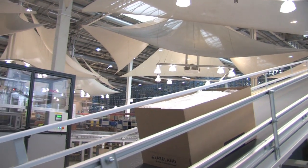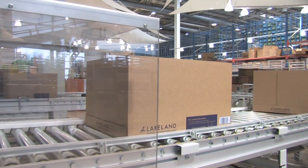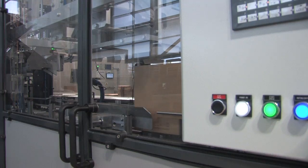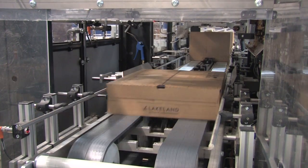The tray then proceeds down the conveyor system to one of the two lidding machines. The system proves its worth at that point by sensing the height of the goods inside the tray. So if the volume of the tray is only occupied, say, up to 50%, the lidding process scores and folds that box to the height of the goods inside, reducing the volume of the parcel, and then applies a lid.